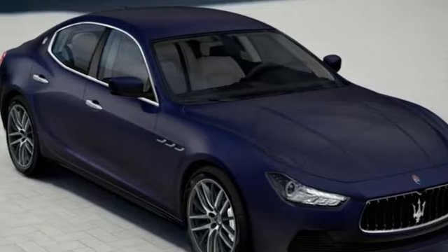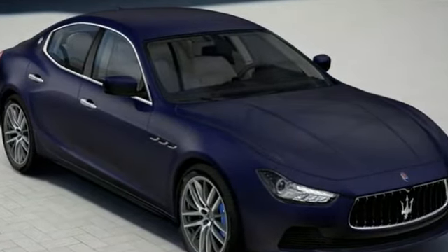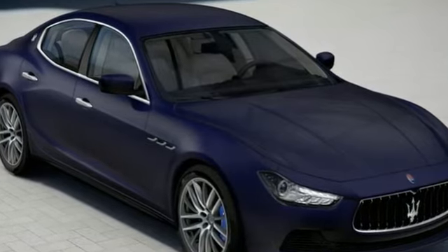Our sales reps are extremely helpful and knowledgeable. Stop by our dealership or give us a call. For more information, please contact Maserati Silicon Valley Sales Department.